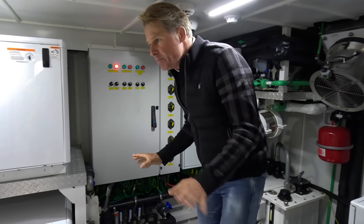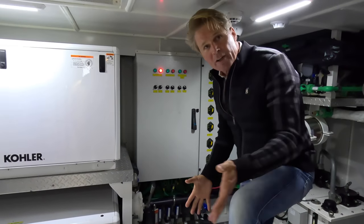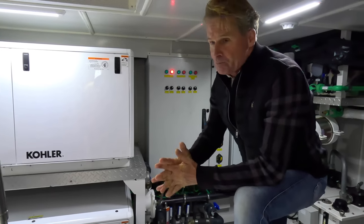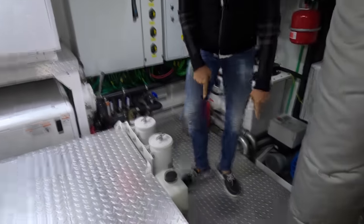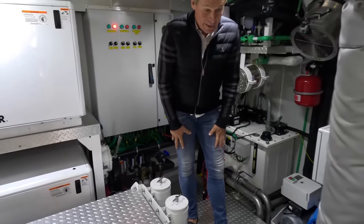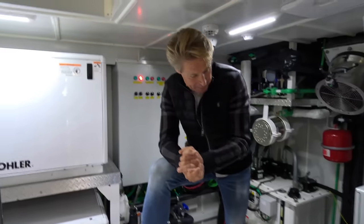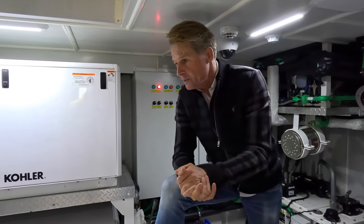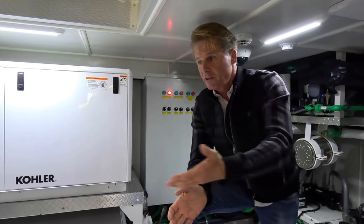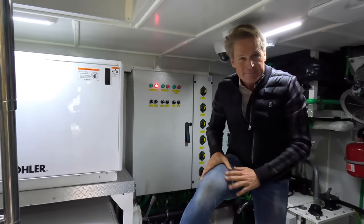On other boats, if the engine is up high and you're going through the waves, you can hurt yourself. So this is really perfect, and for maintenance it's no problem — just some screws, take it off and you have access to the engines. The engines are actually under your feet, really low. It's really well done, and it's all accessible.